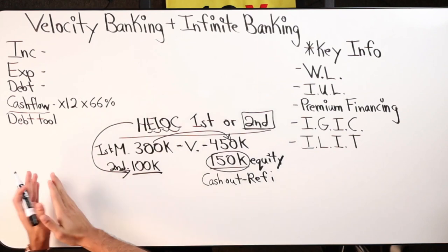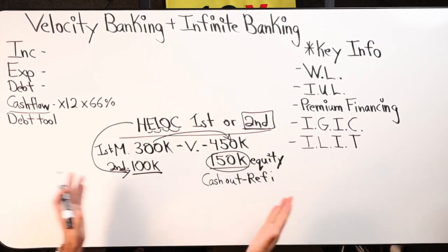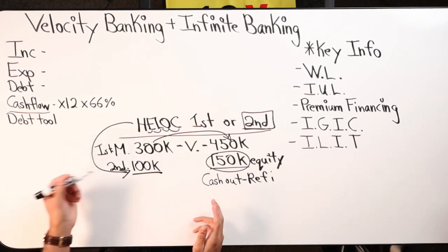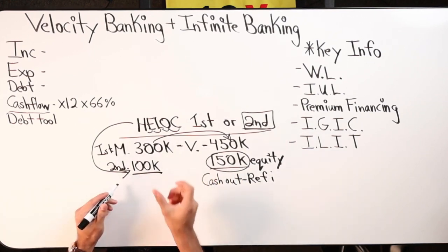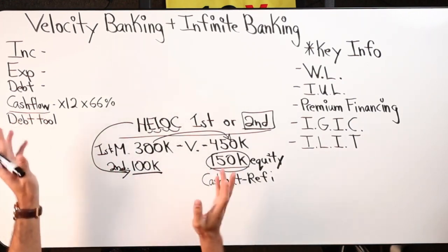That's why we practice proper debt leveraging, not over-leveraging ourselves — having a plan, being strategic when we do velocity banking. In second position, you have access to a certain amount of equity at any given time for a period of time. Once that period is over, it'll turn into a loan, but the idea is that by then we'd be debt-free.